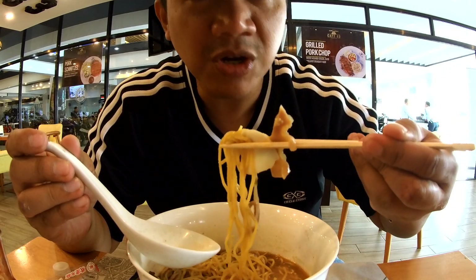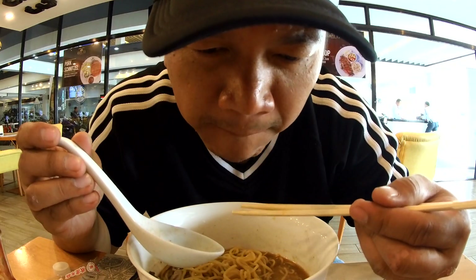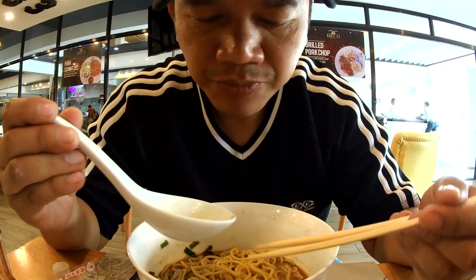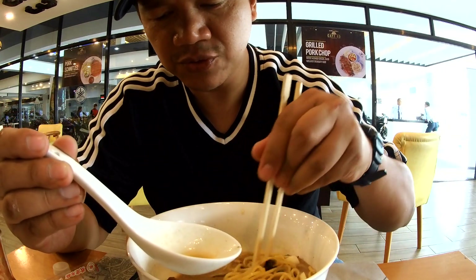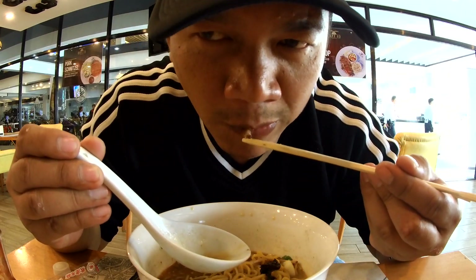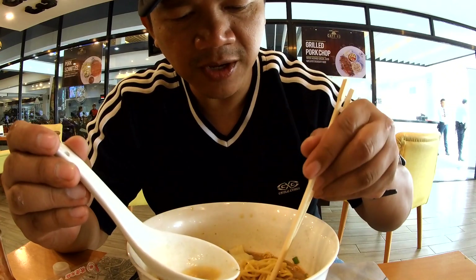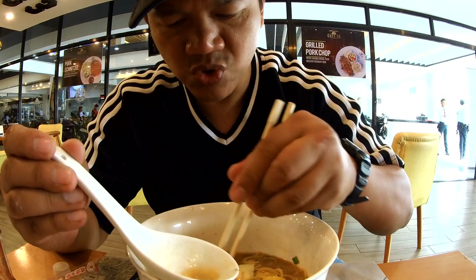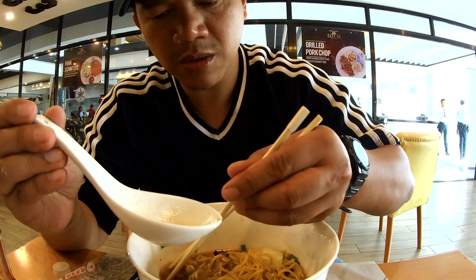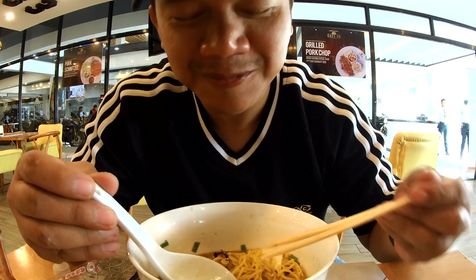Let's try it with the mushrooms and the egg, and some broth. This mushroom, as compared to this one, it's chewy. That mushroom is chewy. The other mushroom is sweet — the light brown one. Sweet.